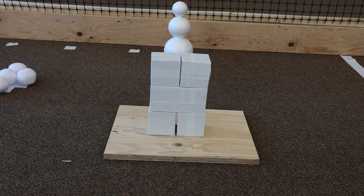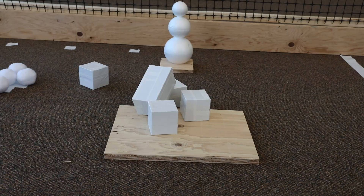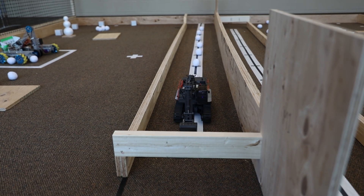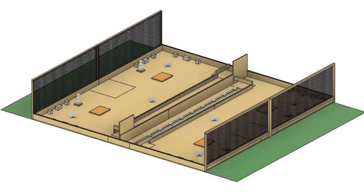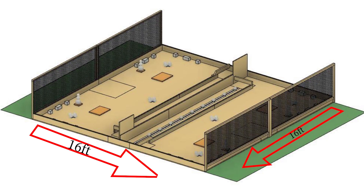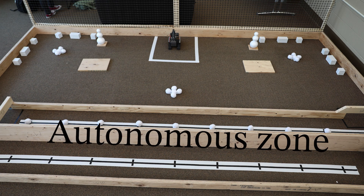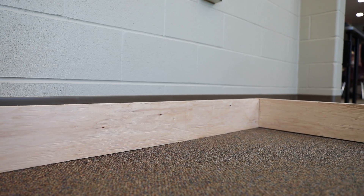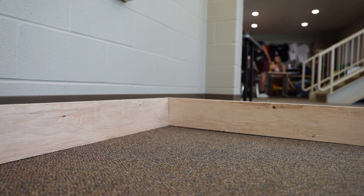Teams will also be throwing snowballs at their opponent's structures to knock them over. While all this is going on, autonomous robots will be working hard to clear the snowballs from their respective ice surfaces. The court is a 16 by 16 foot square with a dividing wall down the middle. With sustainability in mind, this year's court features a reusable plywood perimeter that easily breaks down into eight-foot lengths for storage.